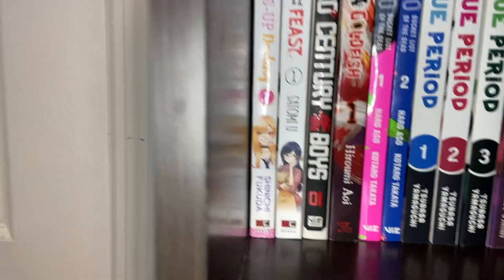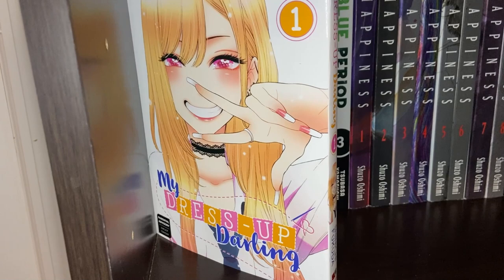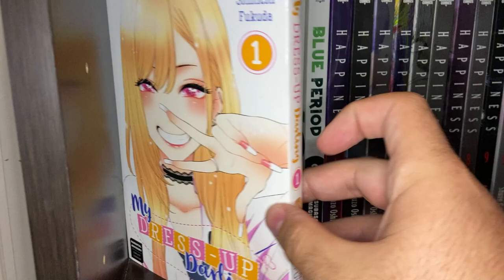Next we have My Dress Up Darling Volume 1. I only bought one volume; I read it but didn't like it very much. It's about a shy guy who doesn't have many friends, and a super popular girl who finds out he's good at sewing. She really wants to cosplay, so they team up to do it together — sewing, cosplay, yada yada. They build a friendship from that. I'm not sure if I'm going to pick up any more; there are four volumes out as of this recording.